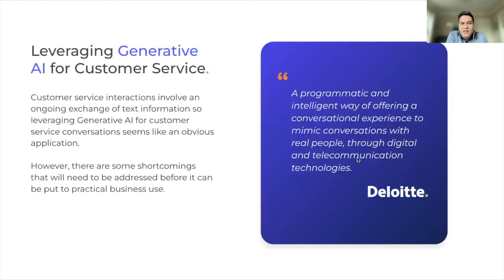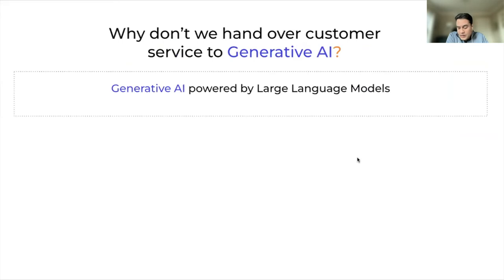With these text generation capabilities, a customer experience scenario usually involves a lot of text interactions going back and forth. So an application of Generative AI in customer experience would seem like a very obvious use of this technology. There are also certain shortcomings that we need to be aware of as we consider using Generative AI for customer experience. Let's walk through what some of those shortcomings are.